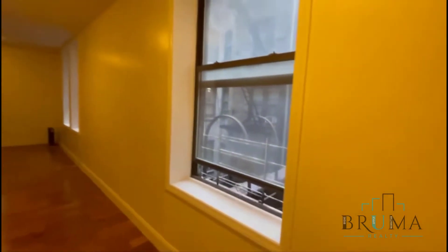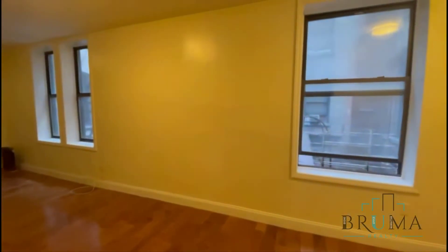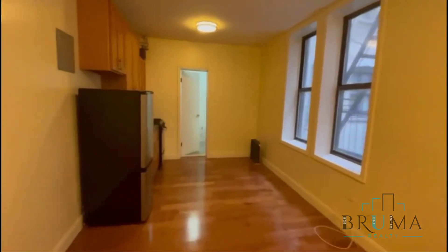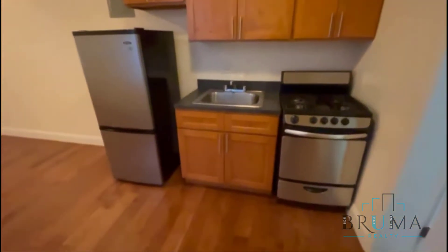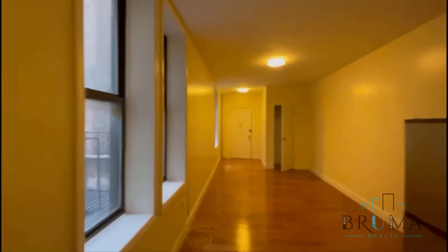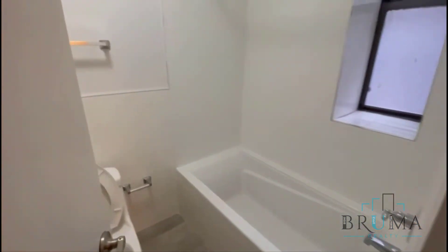This is the entrance, with a closet right over here, a large window facing the back, and a second closet. There are two windows, and this is where the fire escape is. The unit features stainless steel appliances, hardwood floors, and this is the bathroom.